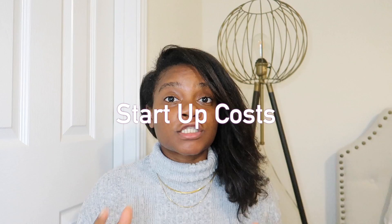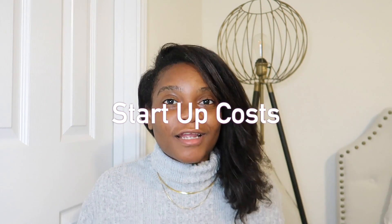The first tax write-off you should be taking as an LLC is startup and organizational costs. These apply whenever you need to make investments in your business before you can actually start operating — whether that's buying capital or equipment, or taking education courses to learn about the industry. These are costs incurred before your business is deemed operational, meaning before you're taking clients or selling products.